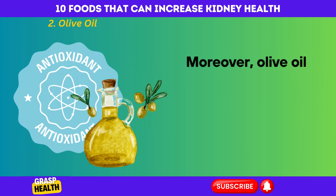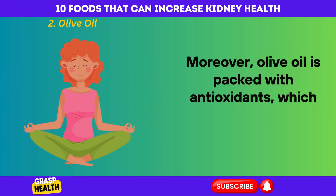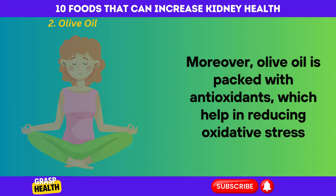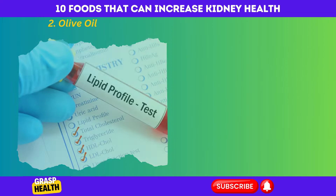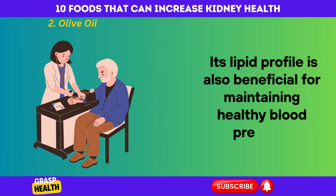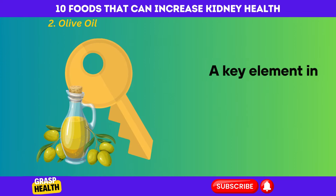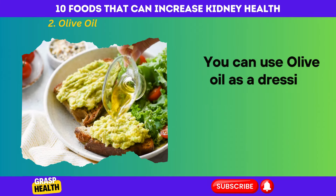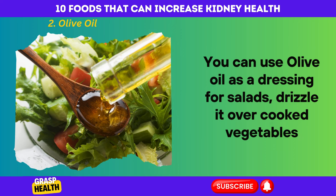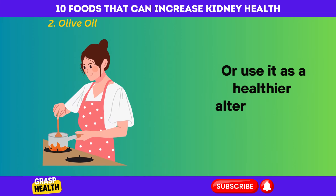Moreover, olive oil is packed with antioxidants, which help in reducing oxidative stress, a factor that can contribute to kidney damage over time. Its lipid profile is also beneficial for maintaining healthy blood pressure, a key element in preventing and managing kidney issues. You can use olive oil as a dressing for salads, drizzle it over cooked vegetables, or use it as a healthier alternative for butter in cooking.